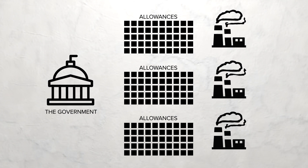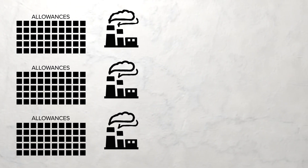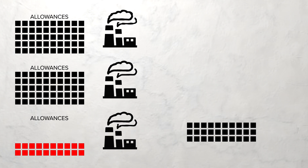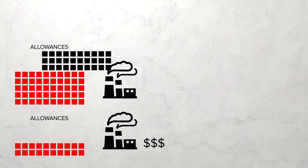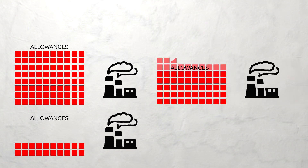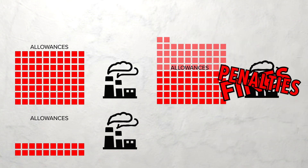But they also get some flexibility. That's where the trade part comes in. If they emit less, they can sell those allowances to other companies. If they emit more, they have to buy allowances. If a polluter isn't in compliance, it can be subject to fines or other penalties.